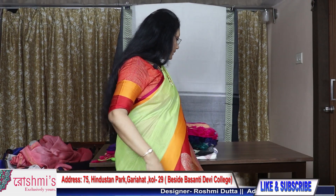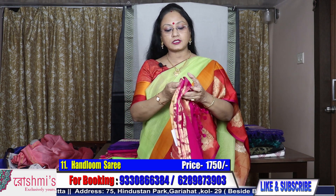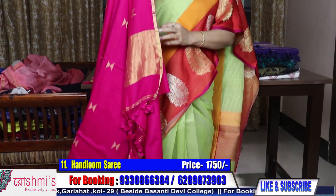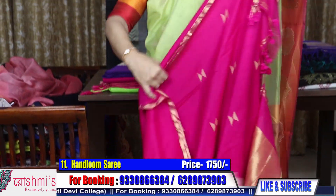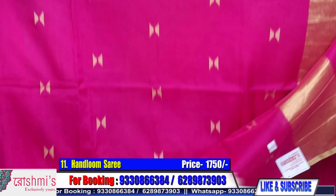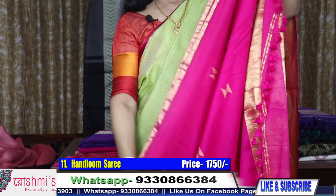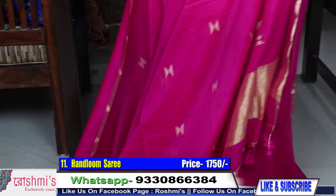Moving to the next saree — these are all handloom material, Bengal handloom material. Very soft and pure cotton. I will show you the color combination also. This is a maroon color — as you can see, this is maroon color. The sarees are very simple but very comfortable. Material is handloom, also budget friendly. This material is pure cotton handloom, very soft one. I will show you the softness also.